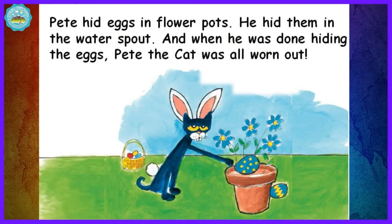Pete hid eggs in flower pots. He hid them in the water spout. And when he was done hiding the eggs, Pete the cat was all worn out.